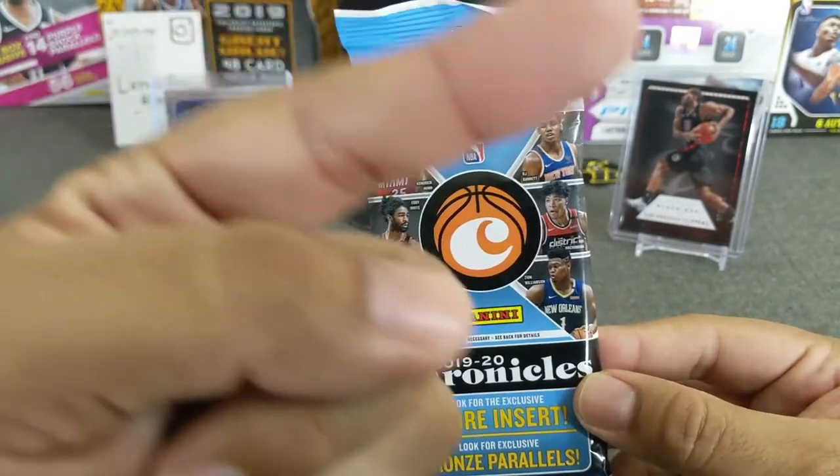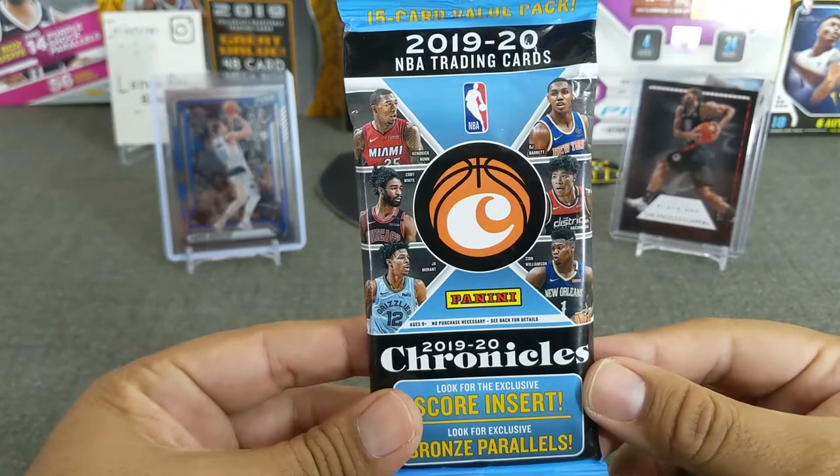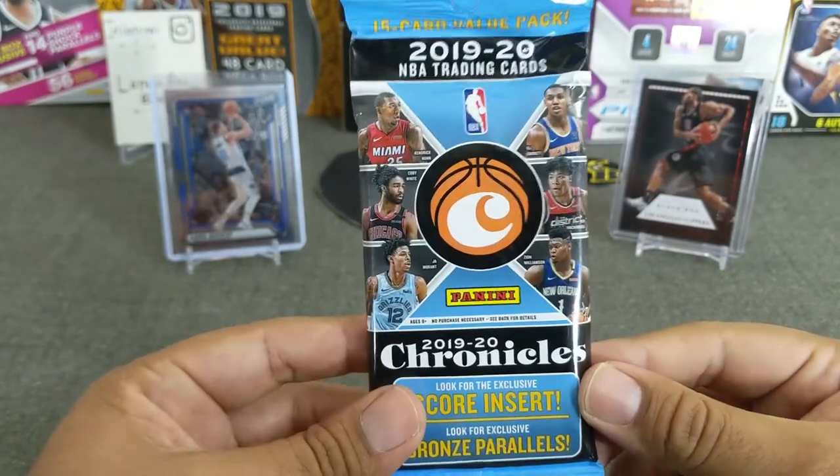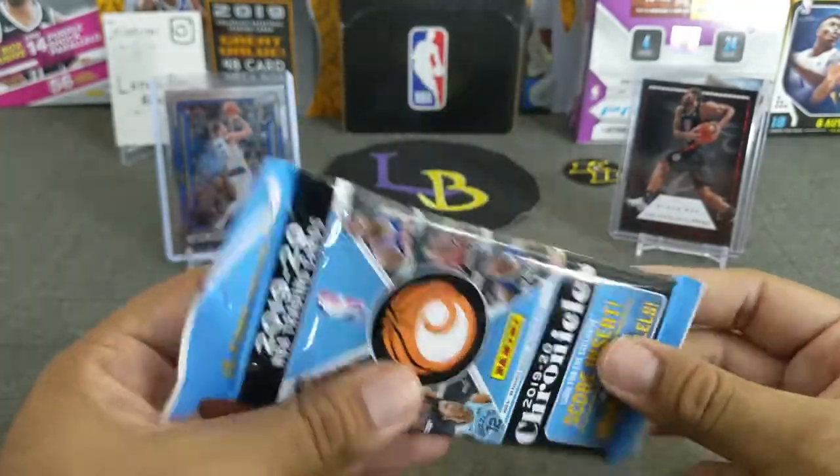A big shout-out to Up North Collectors — shout-out to them, they got me a really good deal on these Fat Packs. Appreciate you, go check them out please, the guys are awesome. They shipped these right away and gave me a pretty good price.